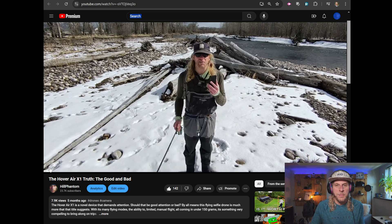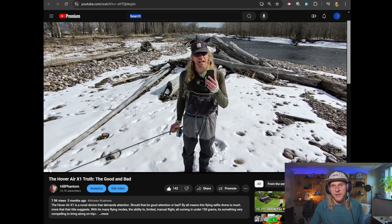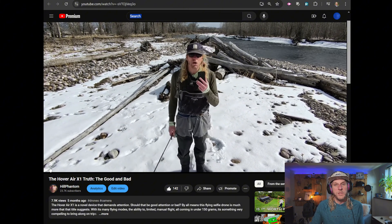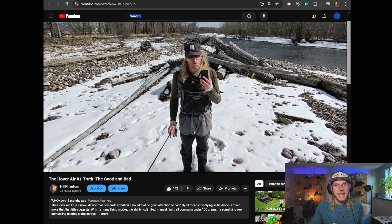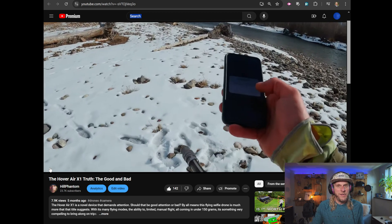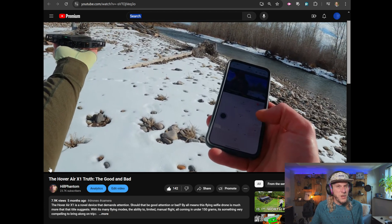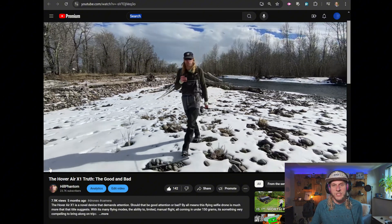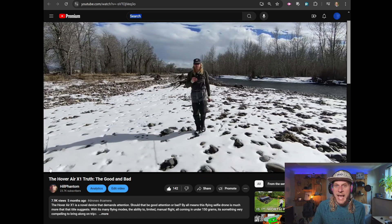However, I found a couple of negatives. First, it was only getting about eight minutes of flight time per battery. Second, the camera was really subpar — only 2.7K at 30fps, and slow-mo was 1080p capped at 60fps. The sensor was poor, so any low-light shooting was out of the question. Sunrises, sunsets, golden hour — the footage was just too grainy and noisy to use. For those reasons, I said you should wait to see what they bring out next.